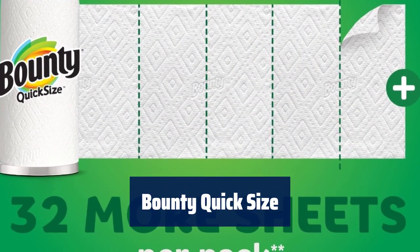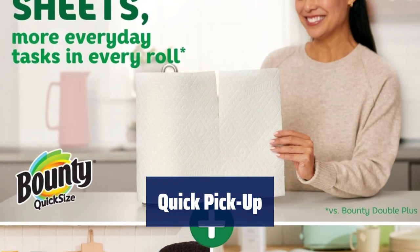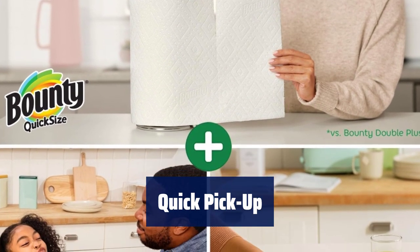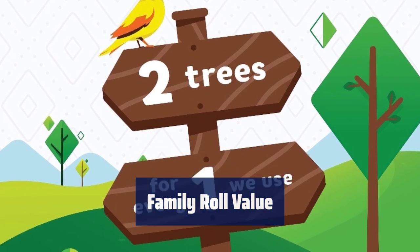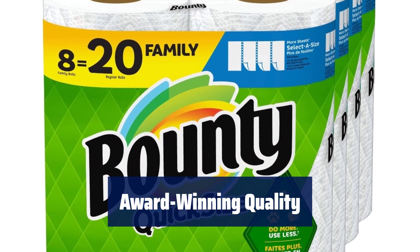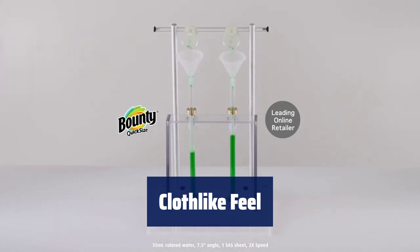Number 5. Our shortest sheets are now even more absorbent for a versatile clean. You can use less compared to the leading ordinary brand. Picks up messes quicker than the leading ordinary brand. Choose your sheet size based on the size of your mess with quick-size rolls. Four packs of two family rolls equal 20 regular rolls. Save more with Bounty Quick Size — the most awarded paper towel for the past six years based on online media awards. Now more cloth-like compared to the previous product.